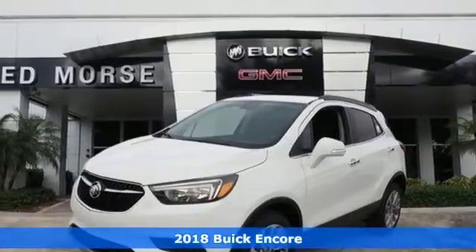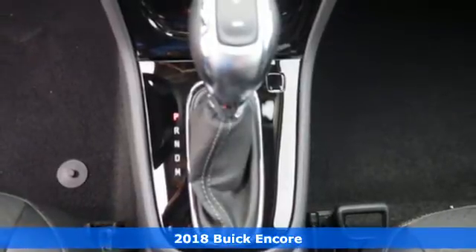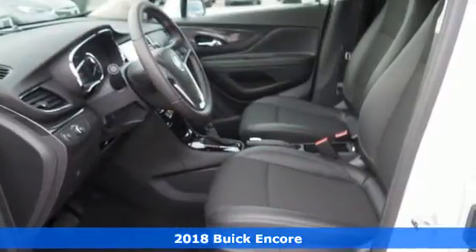Here's a 2018 Buick Encore. Those who know you think highly of your style and your inner substance. Finally, you have the vehicle to match.